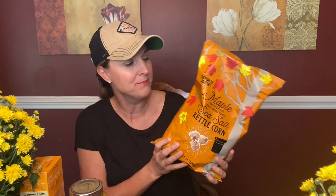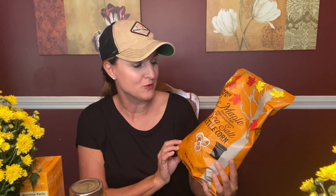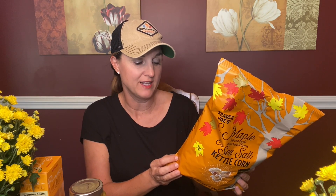Next we have maple sea salt kettle corn. This isn't necessarily pumpkin flavored, but it is fall themed, so I went ahead and grabbed this. This was actually an impulse buy near the register, but who doesn't love kettle corn? I thought this would be a fun snack, and you guys know I love everything maple. It says it's a scrumptious blend of fall inspired flavors in a crisp popcorn treat.